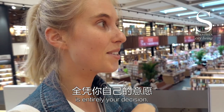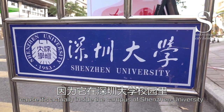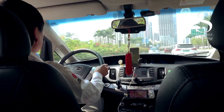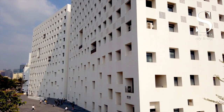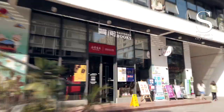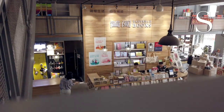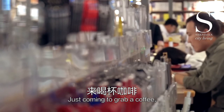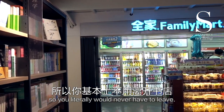The next bookstore I'm super pumped about because it's actually inside the campus of Shenzhen University. I've never been there before, but I hear it's a really beautiful campus, so let's go check it out. It's a really awesome vibe in this bookstore here. There are people reading, studying, just coming to grab a coffee or hang out with a friend. There's even a little convenience store inside the bookstore, so you literally would never have to leave.